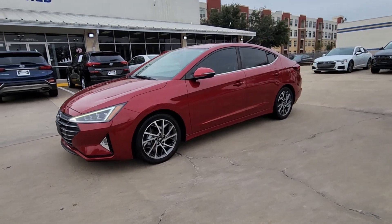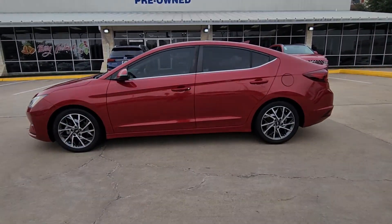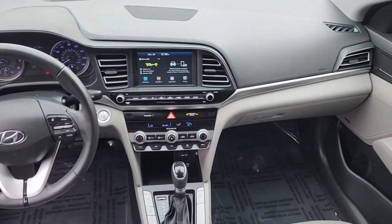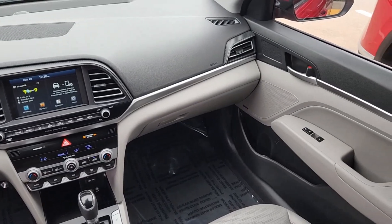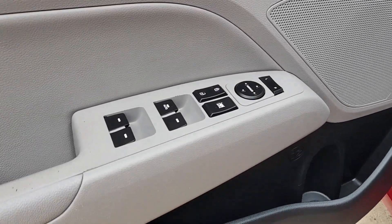These are just some of the great options this vehicle comes with: proximity key entry, navigation system, four-cylinder engine, backup camera, heated mirrors, aluminum wheels, tire pressure monitoring system, blind spot monitor, alarm, dual-zone AC.